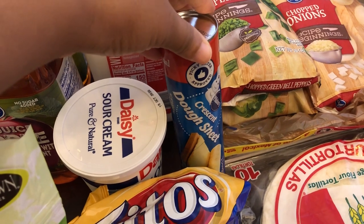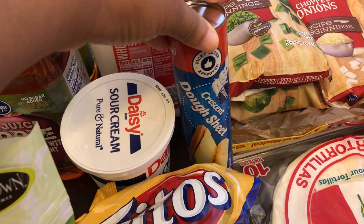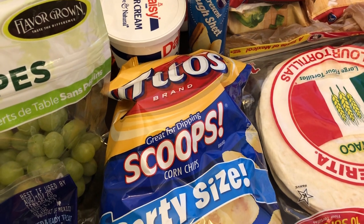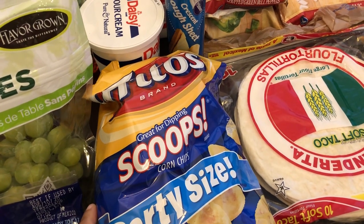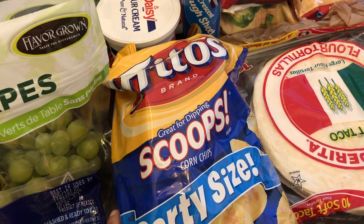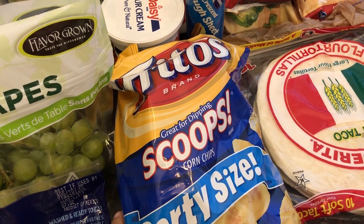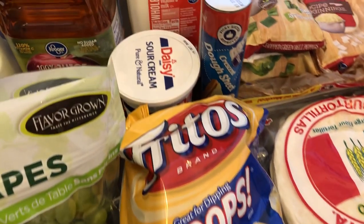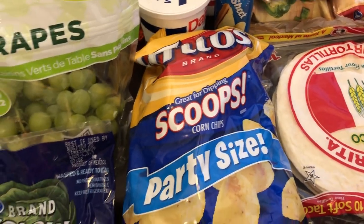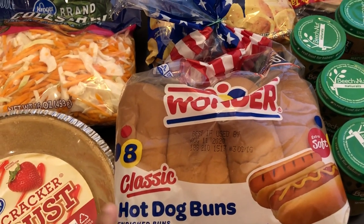These were $1.49 each. I did not mean to get the dough sheet — I actually meant to get the crescent rolls — but that's fine. I also grabbed a big bag of Frito Scoops because I'm trying to use up stuff in my pantry. I have a lot of dip mixes, and that's why I bought the sour cream — I needed some scoops for the different dips.